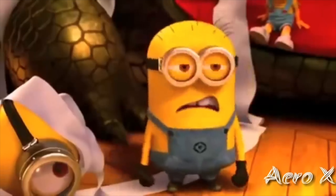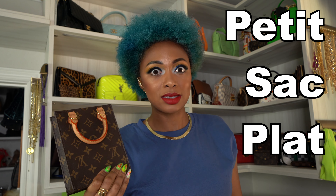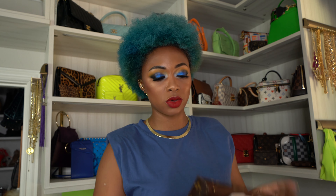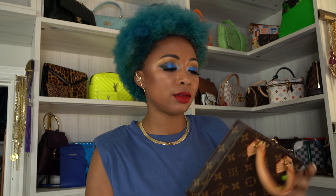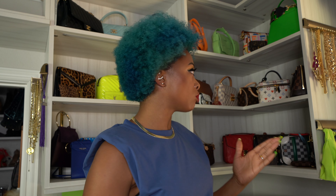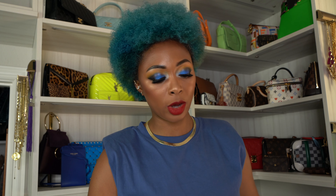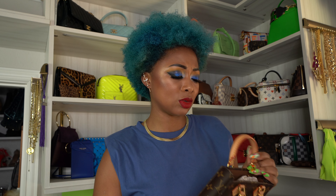I'm going to do my monogram pieces first. This is the Petite Sac Plat from Louis Vuitton — I have a review for this already, I'll link it above. It was actually one of my very first videos on this channel. It's a cutie; this retails for $1,360 now. I'm actually considering selling this — I feel like I have so much monogram. I probably won't sell it though because it was so hard to get. For now it's staying in my collection.